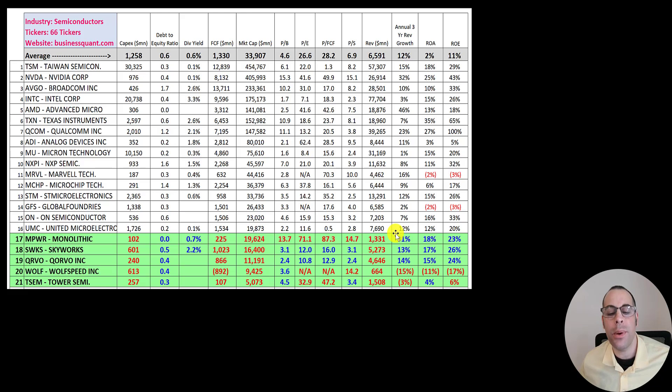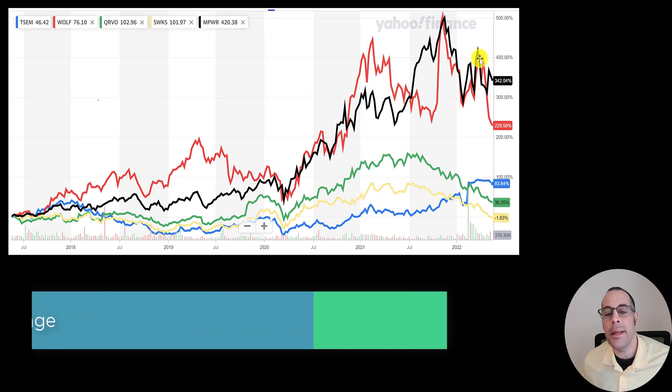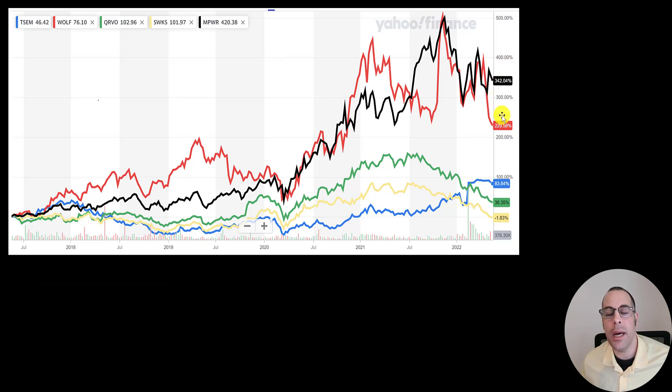Their three-year revenue growth rate is 31%. Wolfspeed is negative 15%, Tower is also negative, but Qorvo and Skyworks are above average. ROA is net income over assets — it tells us how well a company uses assets to generate profit. Monolithic is the best in that category, then Skyworks, then Qorvo. Wolfspeed is negative since they have negative earnings. ROE is net income over equity — how well a company uses equity to generate profit. Monolithic, Skyworks, and Qorvo are doing well; Wolfspeed is negative and Tower is below average. Over the past five years, Monolithic is up 340%, Wolfspeed is up 230%, Tower is up 84%, Qorvo is up 36%, and Skyworks is actually down 2%.